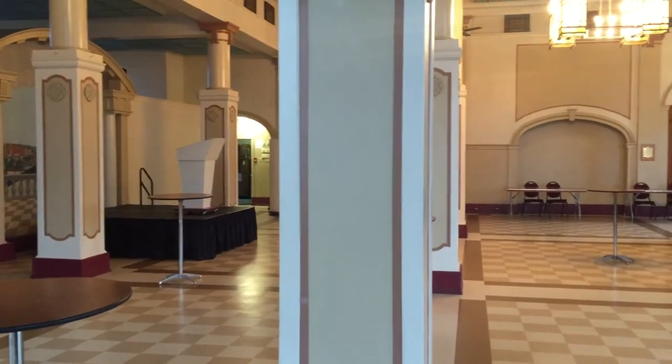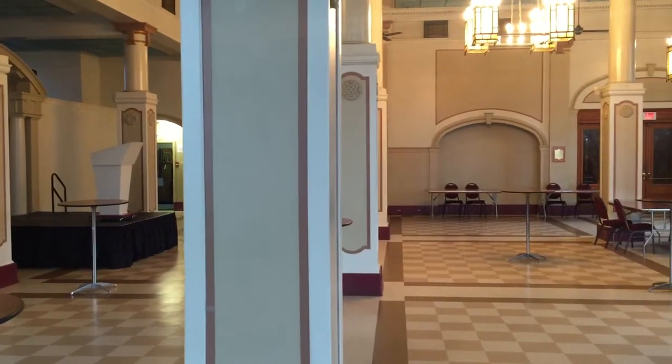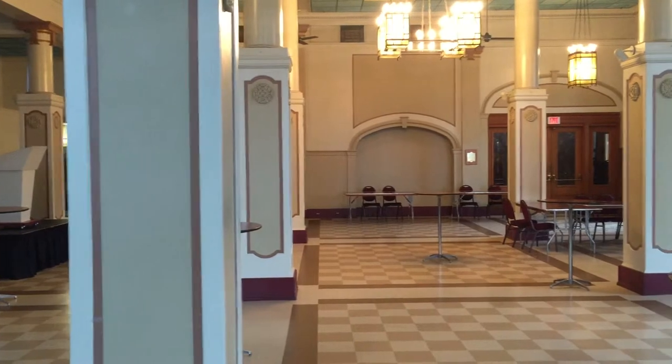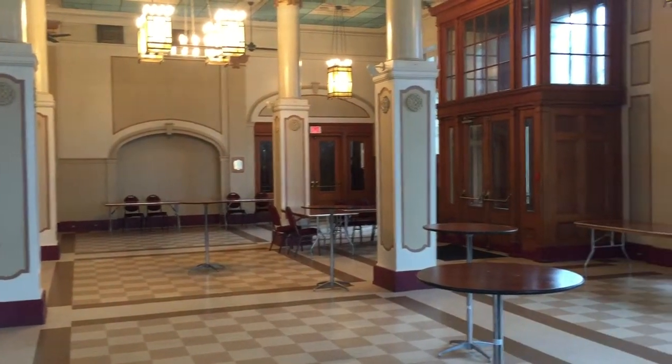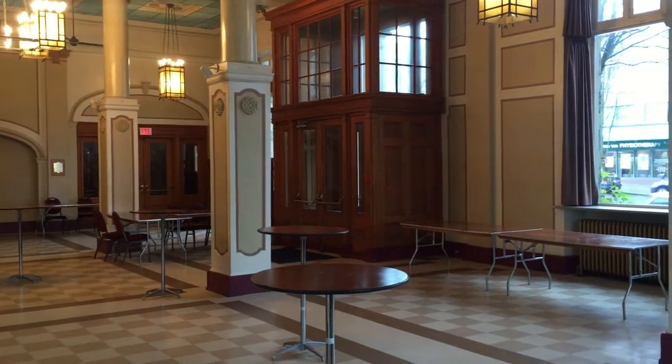That stage there won't be there — that's someone else's rental. You'll see there's pillars all over the place, so working the angles is going to be tricky. We would definitely need to have at least two screens up to make a go of this.